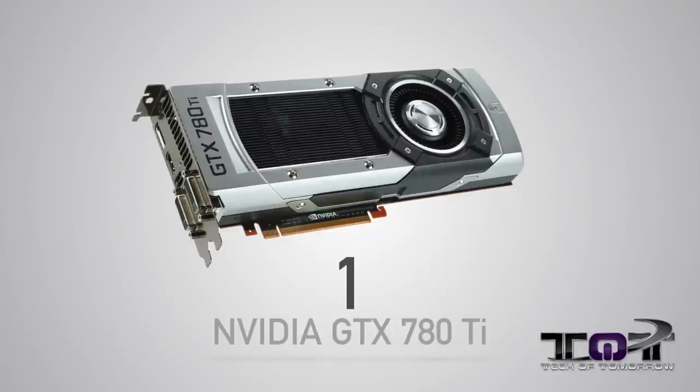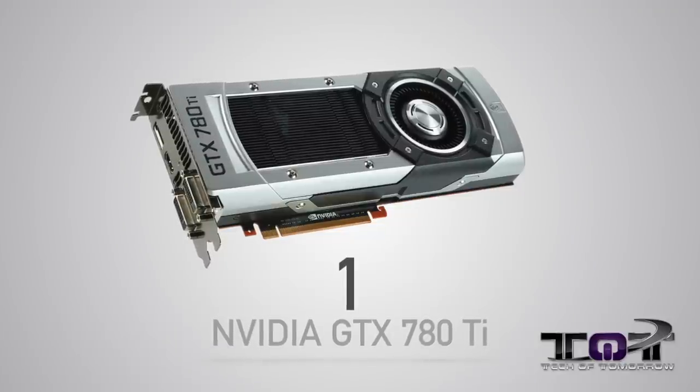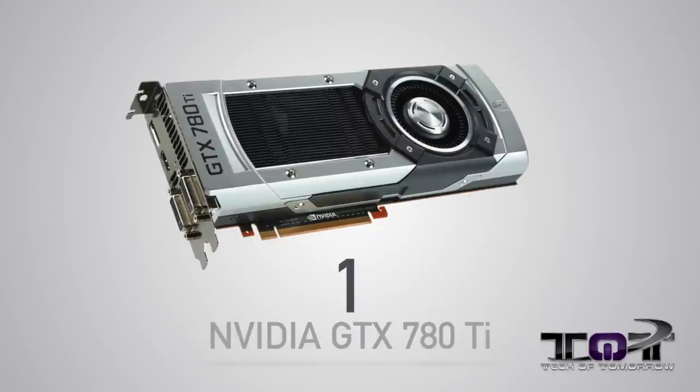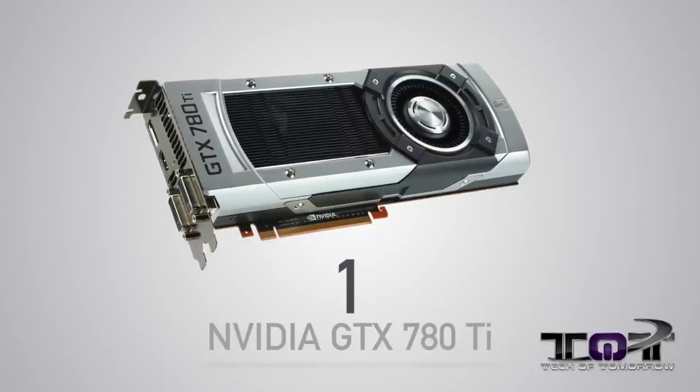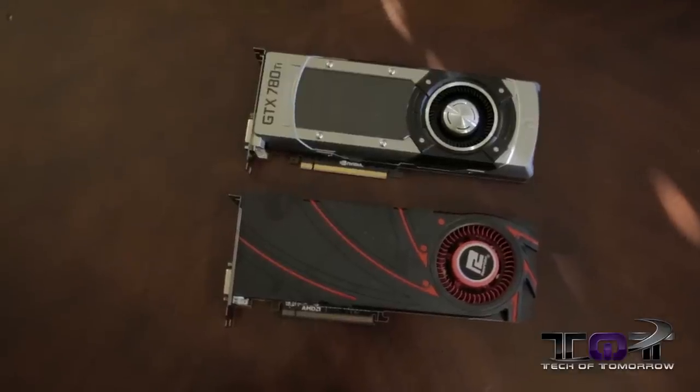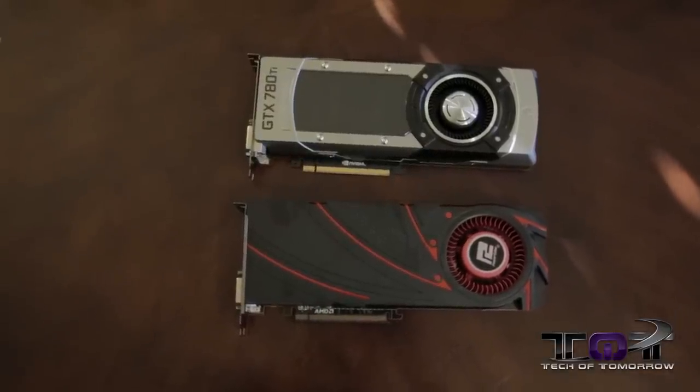In the number one position — you guys all know it — the fastest card of the year is the new GTX 780 Ti. NVIDIA takes the crown hands down, because this is the fastest single-GPU card on the market right now. I know things can change and AMD might throw something in the ring, but at this moment in time, these are the top five video cards of the year, with the GTX 780 Ti being number one.